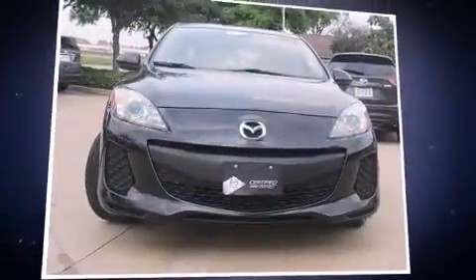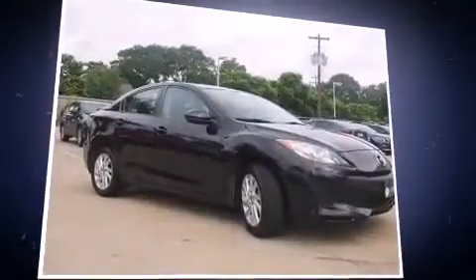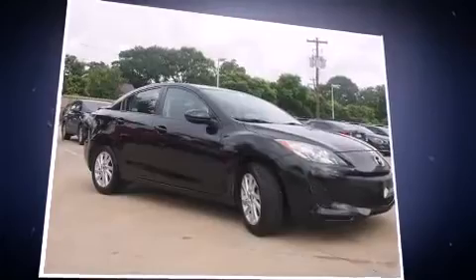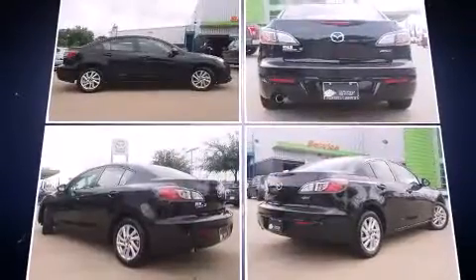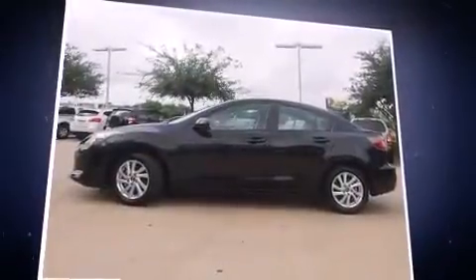Outstanding design defines the 2013 Mazda Mazda3. This 4-door, 5-passenger sedan has not yet reached the 20,000 mile mark. It features a front-wheel drive platform, an automatic transmission, and a 2.0-liter 4-cylinder engine.